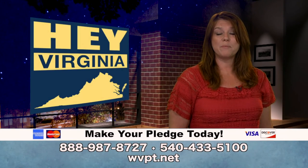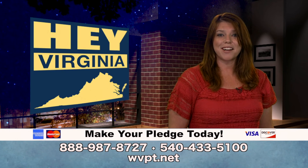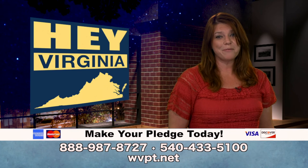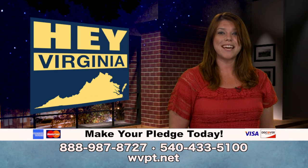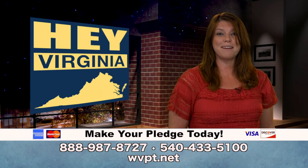Hey Virginia is a production of viewer-supported WVPT Public Media. WVPT relies on contributions from viewers like you, so if you appreciate this show and want to help us keep bringing it to you each month, please consider making a donation to support WVPT.